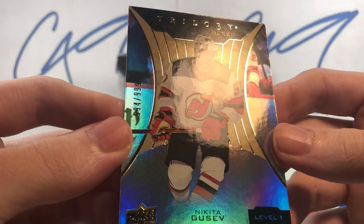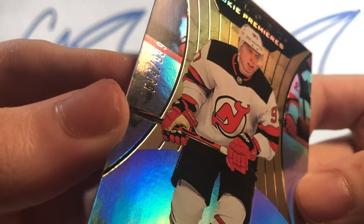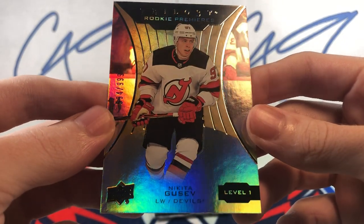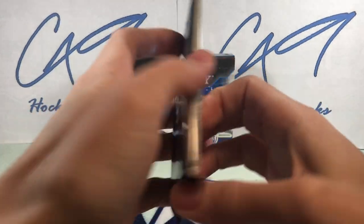Trilogy Rookie Premiers Level 1, Nikita Gusev, number 594 of 999. Nikita Gusev. And final pack.